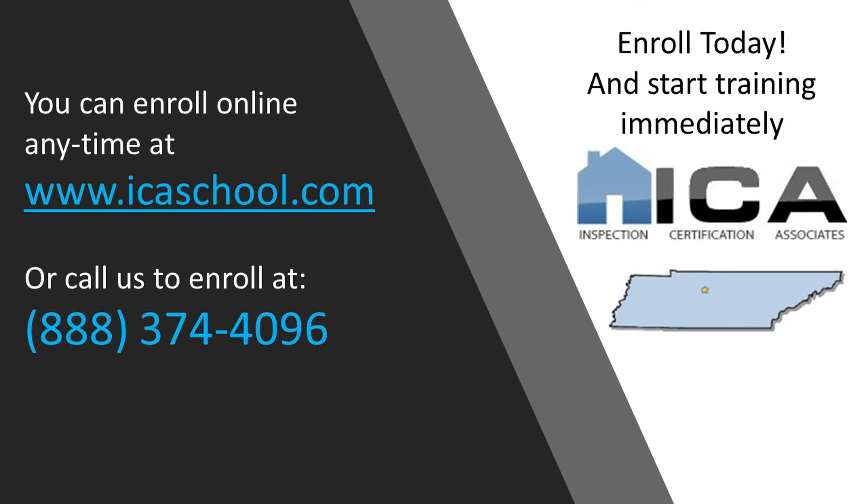To learn more about becoming a certified home inspector in Tennessee or any other state, visit us at ICASchool.com or call us toll free at 888-374-4096. Our support staff is here seven days a week, ready to answer your questions.